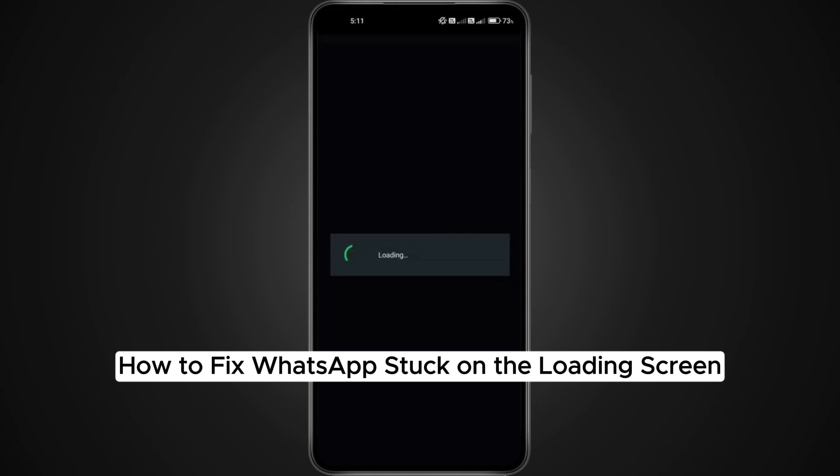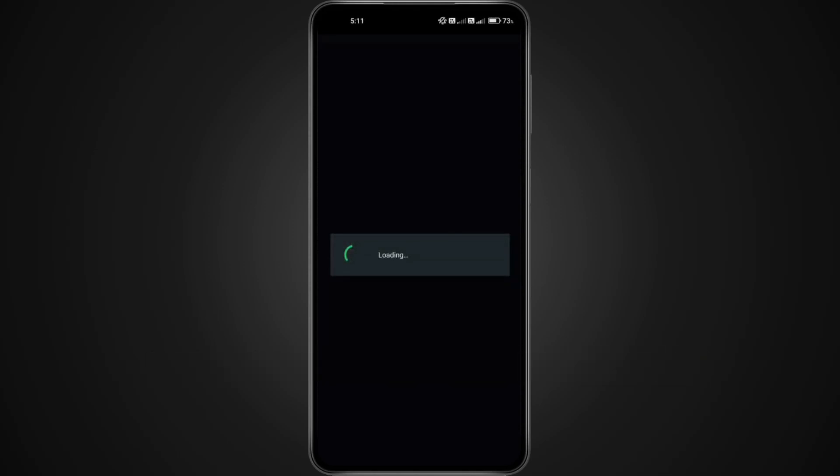How to Fix WhatsApp Stuck on the Loading Screen. Hey everyone! In this quick and easy tutorial, I'm going to walk you through how to fix the WhatsApp stuck on loading issue. If your WhatsApp keeps freezing, won't open, or stays stuck on that spinning loading circle, even after restarting the app, don't worry. Just follow these steps one by one, and we'll get your app running smoothly again. Alright, let's jump right in.